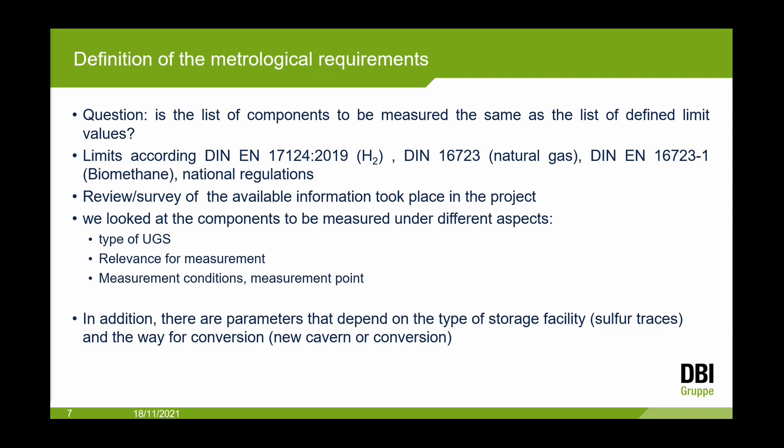What do we measure? The definition of metrological requirements is important in our project. There are a lot of European norms and national regulations, especially in Germany. We know what is relevant for the customer and end users. In our project we review available information, looking at components under different aspects: which type of underground storage, what is relevant for measurements, how we can measure, measurement conditions, measurement points, continuous vs. non-continuous. Many parameters depend on the type of storage facility, especially for sulfur traces.